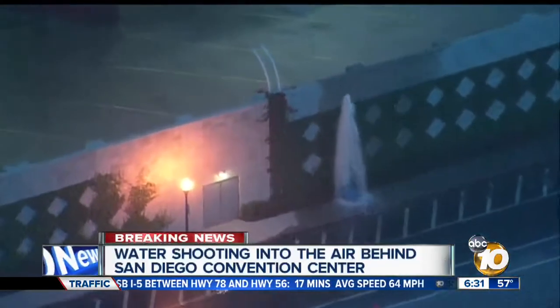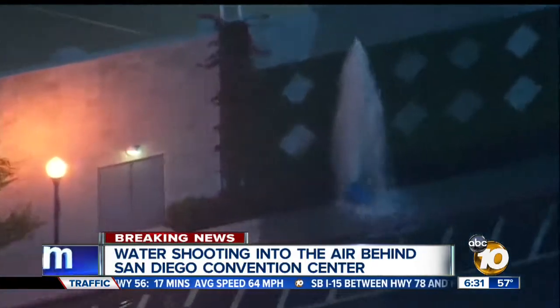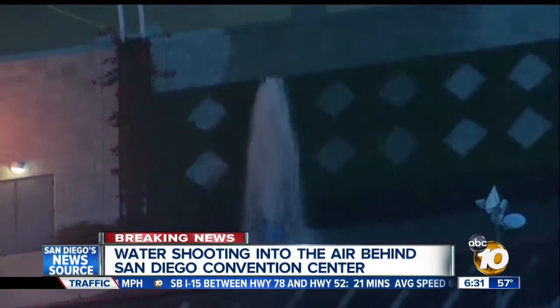In the past 10 minutes, Sky 10 flew over this geyser you could see right in the middle of your screen. That geyser creating quite a sight and a mess just feet behind the San Diego Convention Center. 10 News reporter Hannah Mullins is live downtown with what could be a cause for concern this morning.